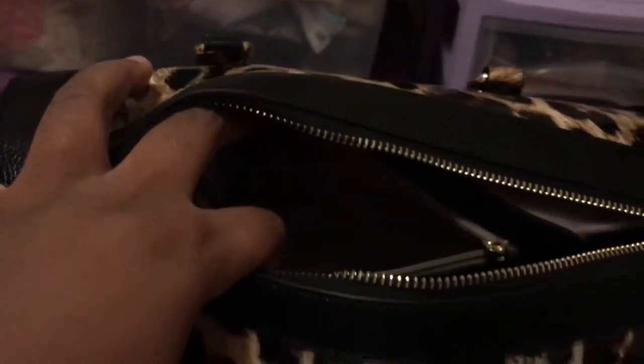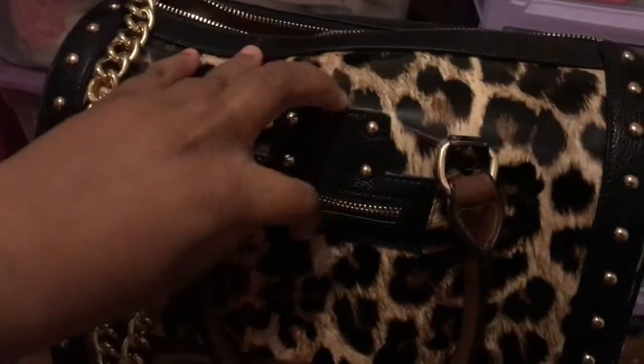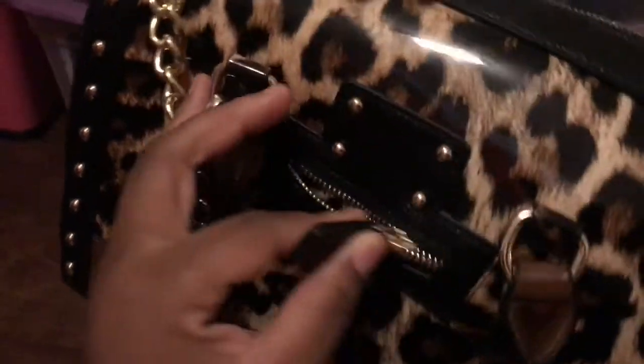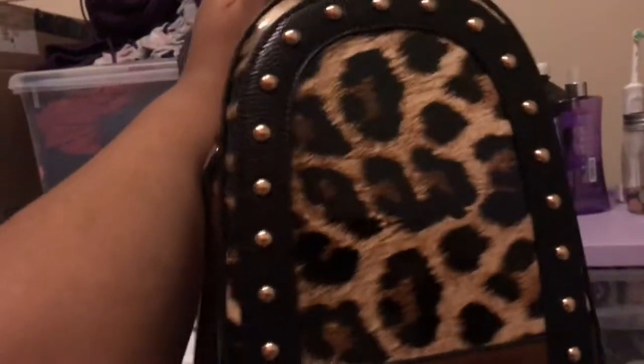It's kind of tight to really open it so you can see inside, but here's a pocket right here, and there's a little tiny zipper pocket here as well. I love it, I'm satisfied.